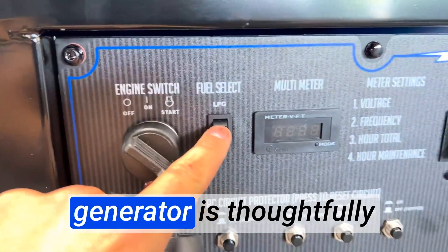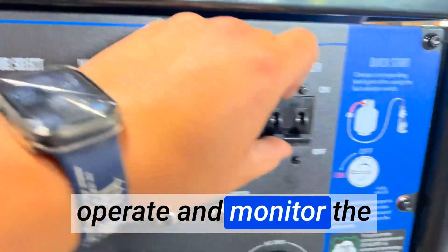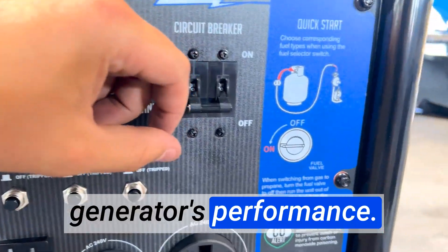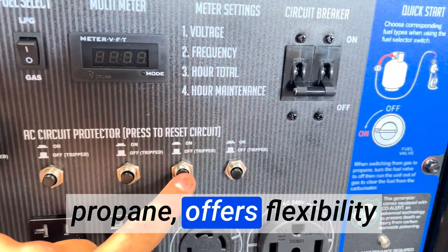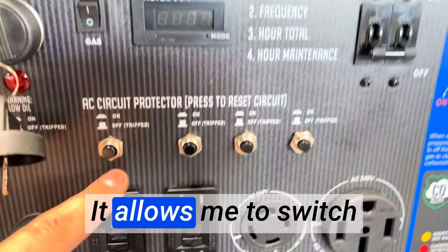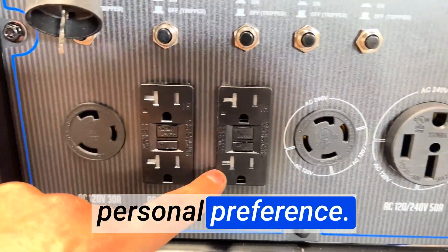The control panel of this generator is thoughtfully designed and user-friendly, making it easy to operate and monitor the generator's performance. The dual fuel capability, running on both gas and propane, offers flexibility and convenience. It allows me to switch between fuel sources based on availability and personal preference.